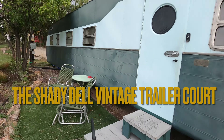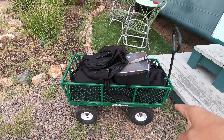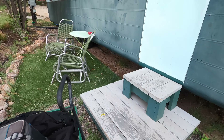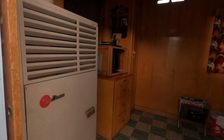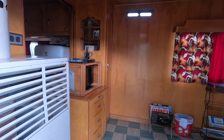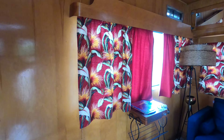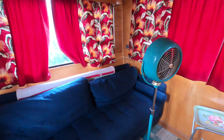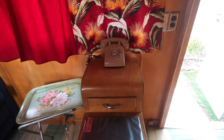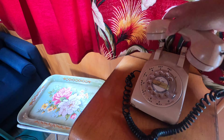All right folks, here we are at the Shady Dell, One Douglas Road in Bisbee, Arizona. You gotta park out in the parking lot and they get these cool little carts to come in. My battery was dead so I've gone through it. What this place is — they've collected vintage trailers from the 50s, 60s, etc., refurbished them and put them all back together, very period correct. We got the old record player, the old board games, a little pin around here, got the couch. Rotary phone — unfortunately no dial tone, but pretty cool.